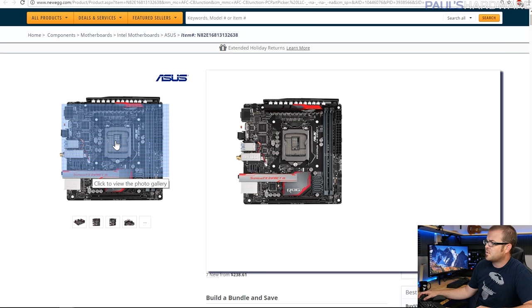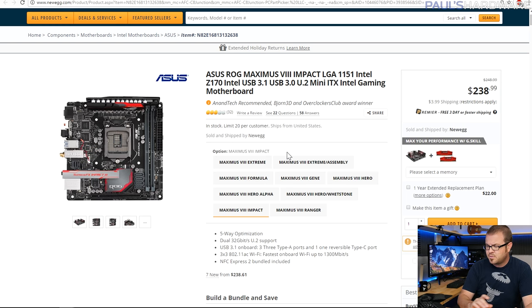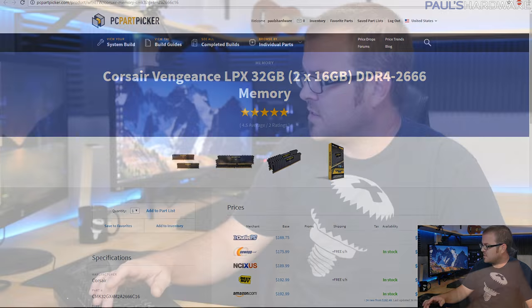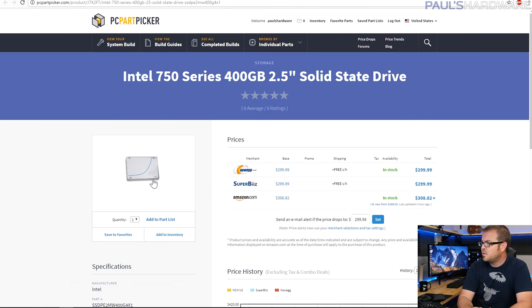The zoom function on the Newegg website isn't doing much for me, but you can still see it. There is a little more limited space around the socket, but the benefits you get with this board — even though it's Mini-ITX — are really good overclocking and much better audio than you'd get on pretty much any other Mini-ITX board. That's a limitation of Mini-ITX since you don't have an extra expansion slot to drop a sound card into. For the memory, I went with the Corsair Vengeance LPX 2x16GB kit, DDR4-2666. If you find other memory that looks better, go for it — it's not going to be a huge difference to overall performance.